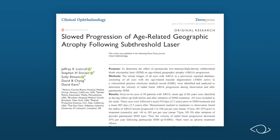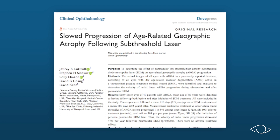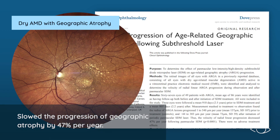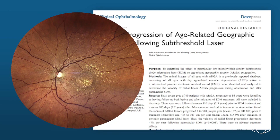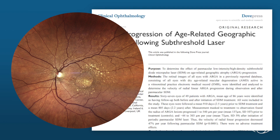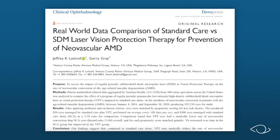Later that same year, Dr. Luttrell and colleagues reported the effect of Vision Protection Therapy on the worst form of dry AMD, called geographic atrophy, or GA. In this study, SDM Vision Protection Therapy slowed the progression of GA by an impressive 47% per year, and twice that much in smaller, earlier GA lesions. While new drugs have been approved for treating GA, none are yet as safe or effective as Vision Protection Therapy.